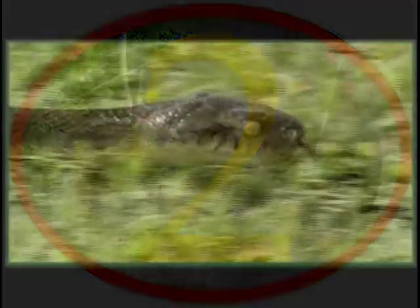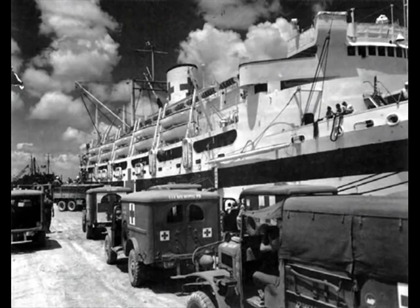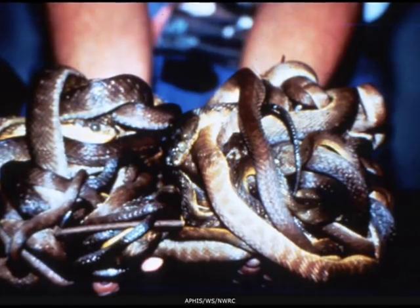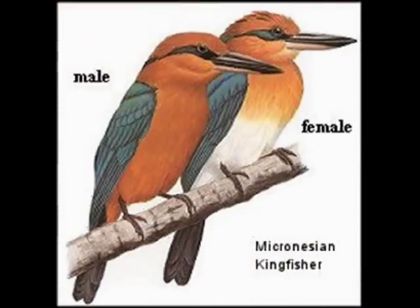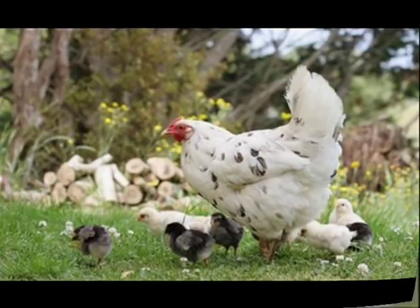Slithering into number two on our countdown is one of the most notable invasive species ever to find its way onto American soil, the brown tree snake. The snake is native to Australia, the Solomon Islands, New Guinea, and Indonesia, and was accidentally introduced to the island of Guam soon after World War II, probably as a stowaway in ship cargo. With the absence of natural predators and other population controls, the brown tree snake population on Guam quickly reached unprecedented numbers, with approximately 13,000 snakes per square mile. The snakes have caused the extinction of many of the island's native birds and bat species, thousands of power outages, widespread loss of domestic birds and pets, and considerable emotional trauma to residents and visitors.